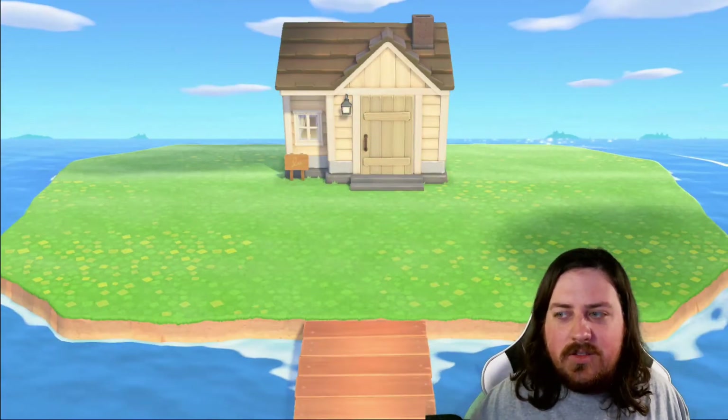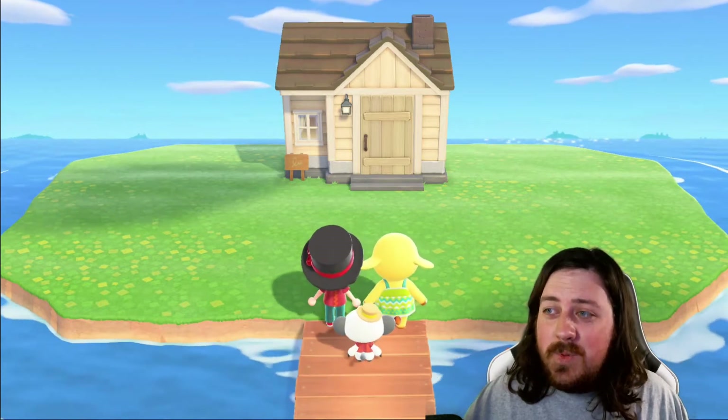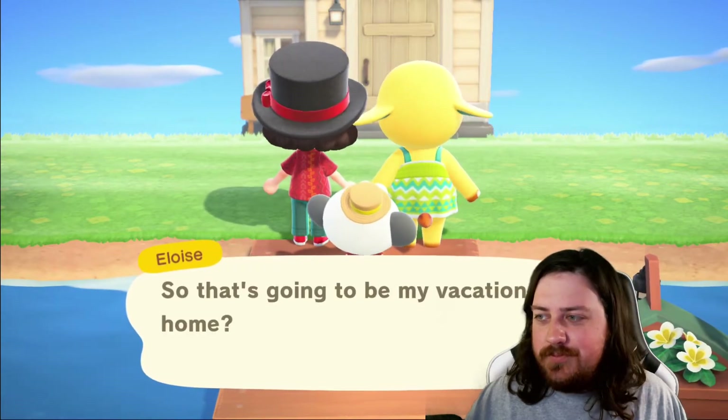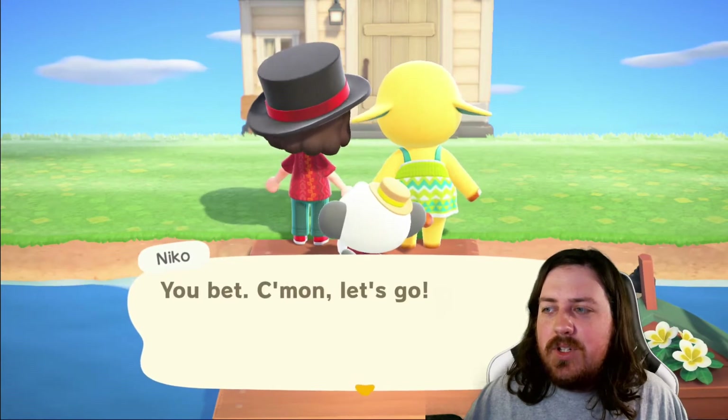Now we've got a little Nico down there on the bottom — you can't even see it because of me. Hope the sea levels don't rise in the Animal Crossing universe or Eloise is going to have to learn to swim. Let's see what it looks like inside — bet you there's nothing inside yet.